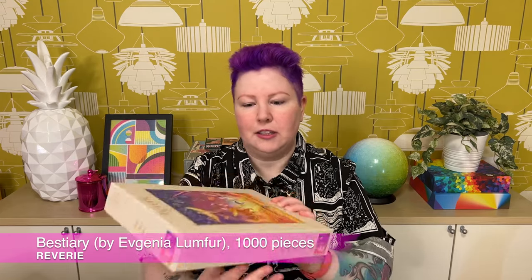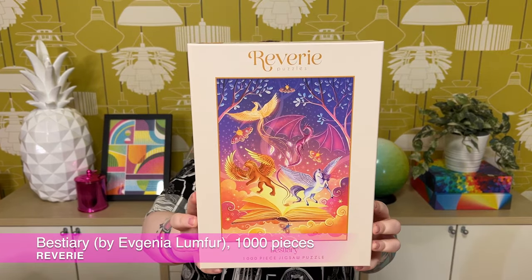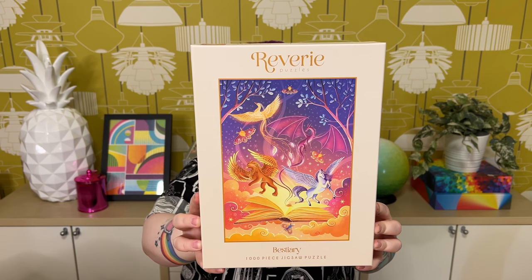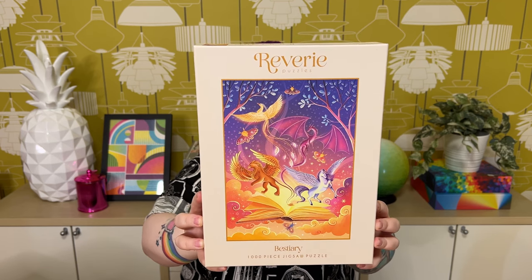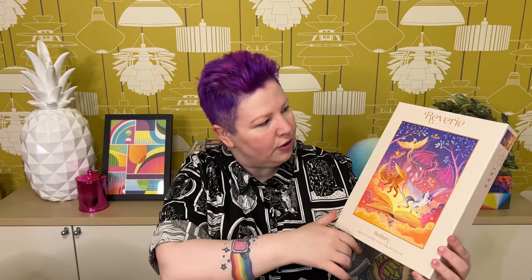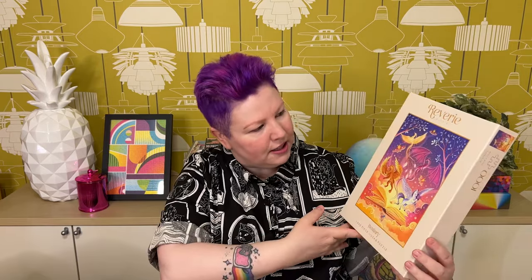First up I've got a giant stack of puzzles from the brand Reverie, who are actually based here in Australia, which is pretty cool. They tend to make a lot of book-related or fantasy-themed puzzles. The first one is called Bestiary and it's 1,000 pieces. It's just a beautiful image — I love the colors and the illustration. The colors make me think of sunset or dusk; it's very magical looking with different beasts and mythological creatures flying out of a book, cute little moths, and a sort of sunsetty sky.